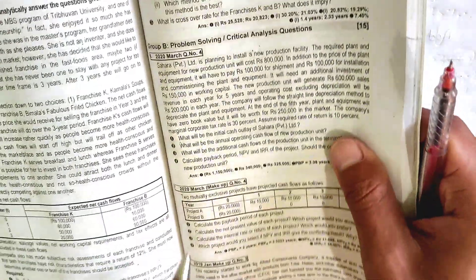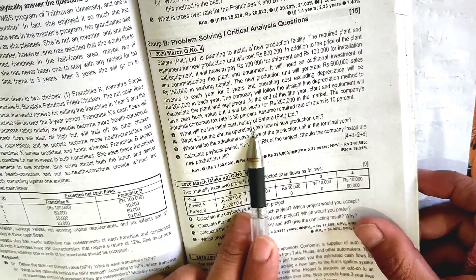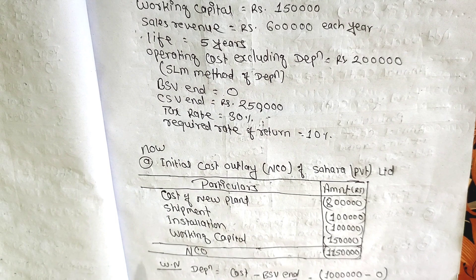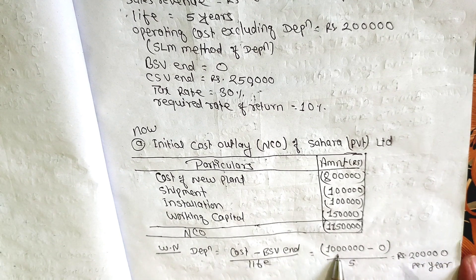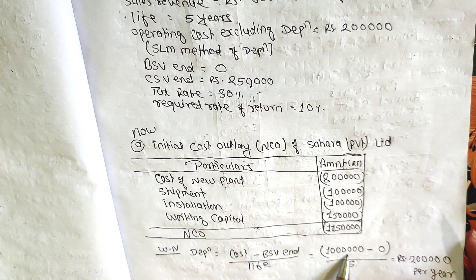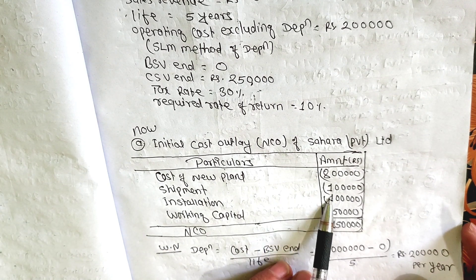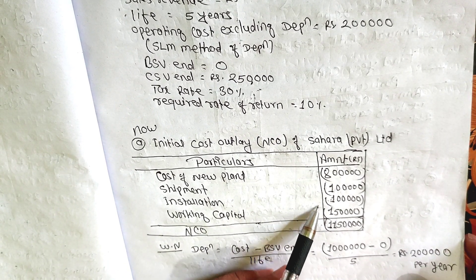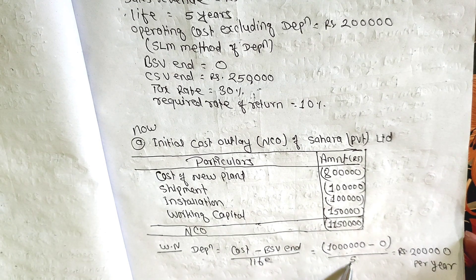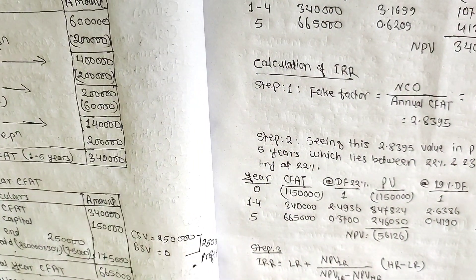What will be the annual operating cash flow for the new production unit? Annual operating cash flow has a cost component of 10 lakhs. If the depreciation level has cost, you can include the price of carry, installation, and erection, and the working capital. The depreciation is calculated from the cost of the plant.